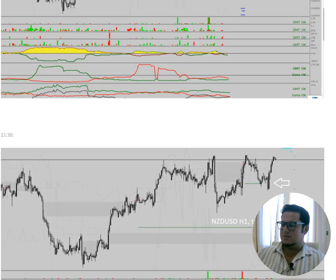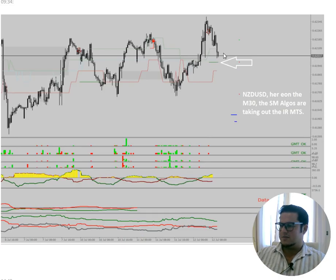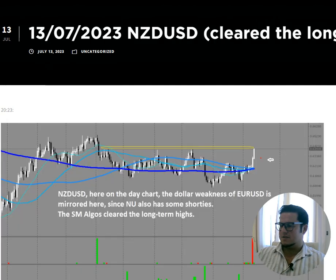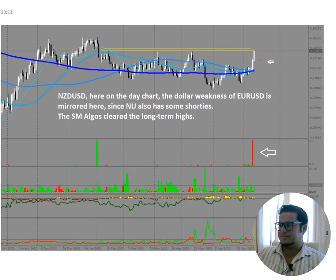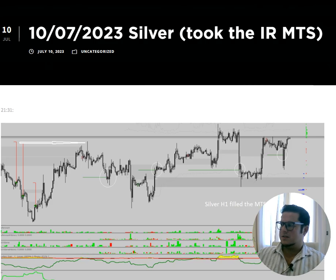Kiwi Dollar was also very interesting — took some MTS, did Pac-Man during the week. Then with the news they cleared the high. Cleared the long-term highs — you see on the day chart shorties came in. They had one, two, three, four highs they would like to clear, which they're doing against the dumb money shorties. On Friday you see nicely how it took this area, then some longs came in and they normalized. You can see how Eurodollar, Pound Dollar, Aussie Dollar, and Kiwi Dollar are all moving in tandem because they all have shorties.